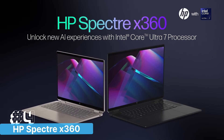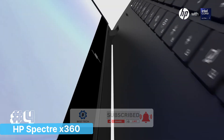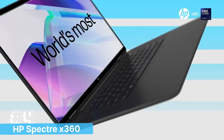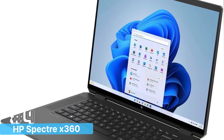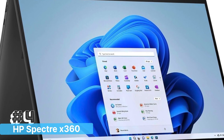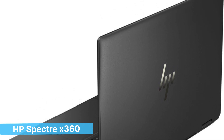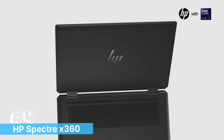Storage is abundant with a 2TB SSD, providing fast load times and ample space for all your projects, software, and media files. The HP Spectre X360 also includes advanced features like a 9MP IR camera for crystal-clear video conferencing, and Wi-Fi 6E for fast and stable connectivity.